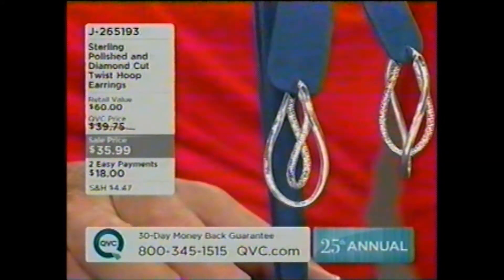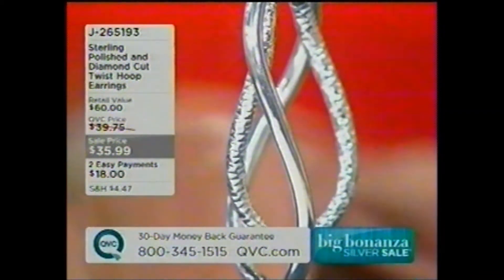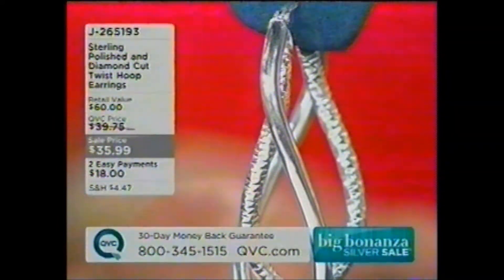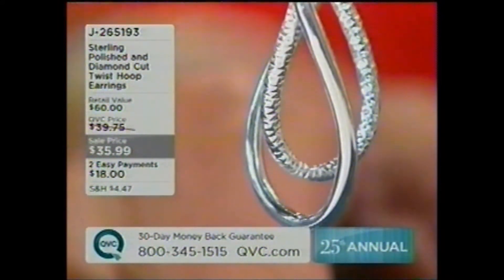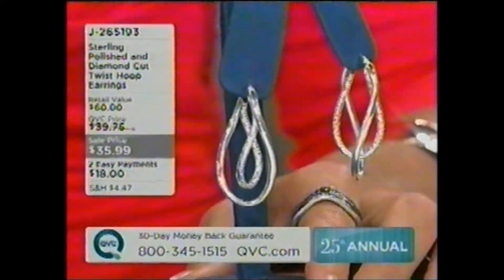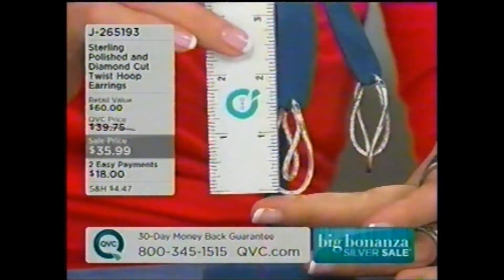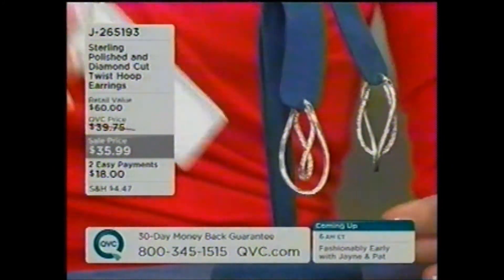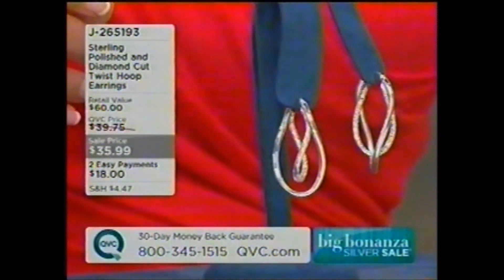So let me explain for those of you who are new to QVC what easy pay means. As long as you're using a major credit card, you can take advantage of easy pay. We take the entire purchase price — in this case $35.99 — add your shipping and handling and tax, then cut it into two monthly payments. We're going to send these out to you right away — should come in about seven to ten days. You get to try them on, wear them, see what you think. If you love them, keep them. We'll charge you one more month after the first. If you're not satisfied, please send them back within 30 days and we'll refund your money, no questions asked.